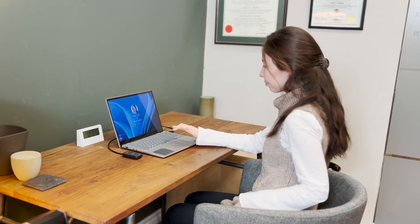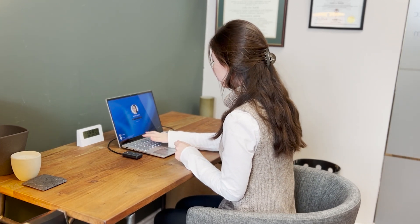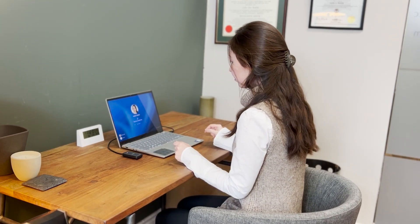Simply put, employees can use their ID badge that they have been using for physical access from day one when they join the company, to enjoy a smooth tap-and-login experience onto their PCs or Microsoft accounts.